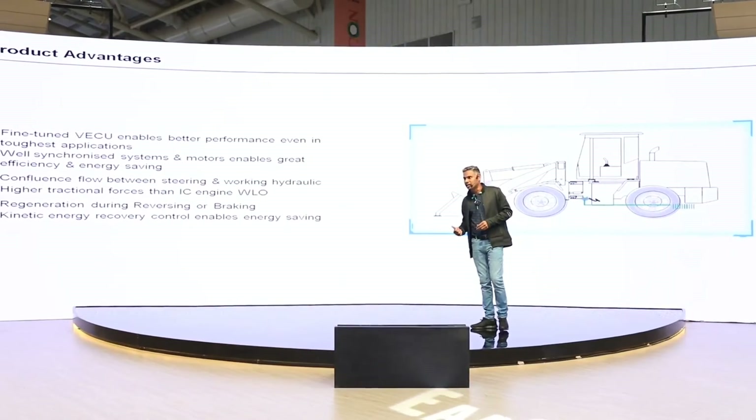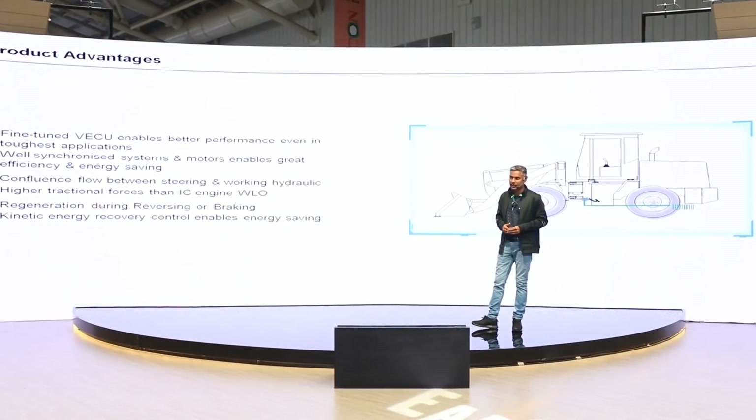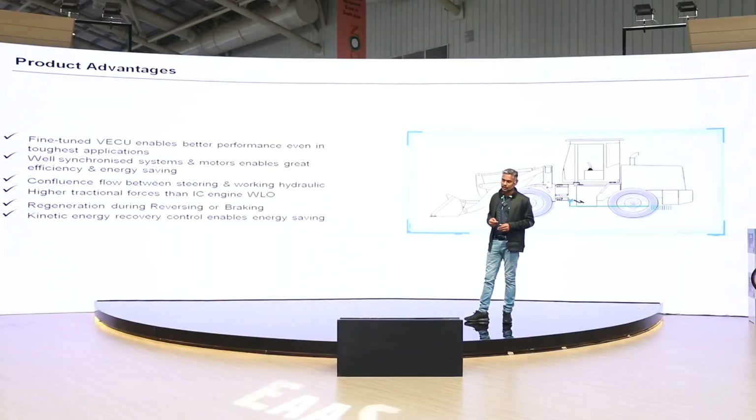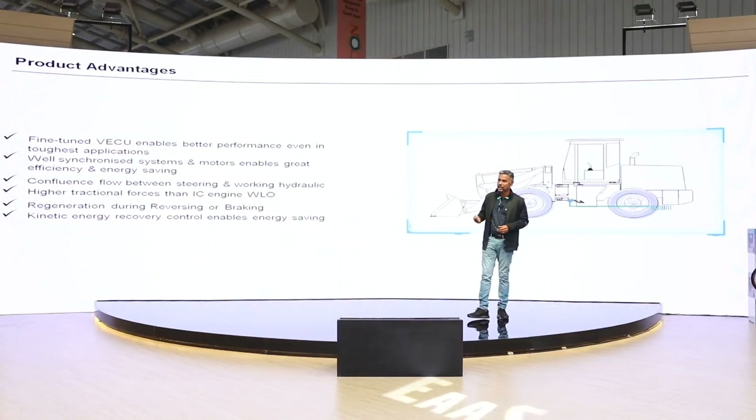It also has a regeneration function. When you do braking or reversing, this machine gets charged by itself, so the endurance time gets increased. By doing this, you get about 15 percent of extra kinetic energy.